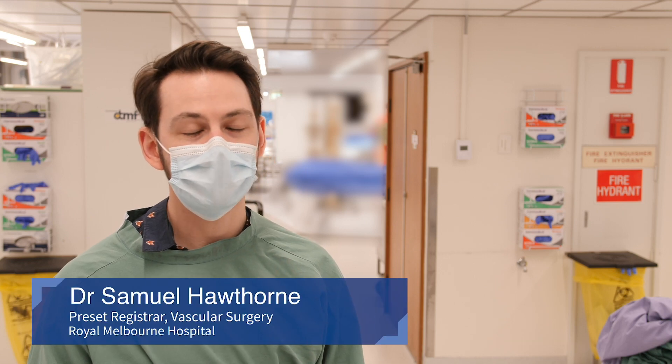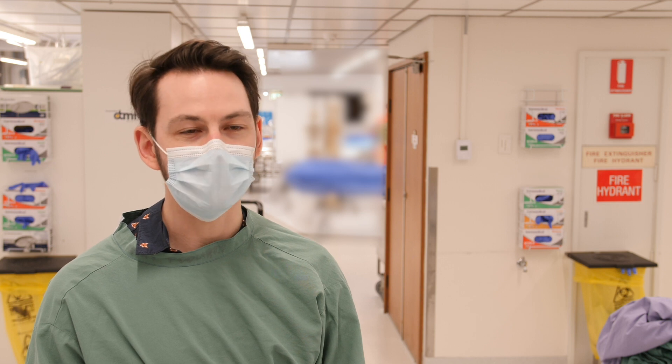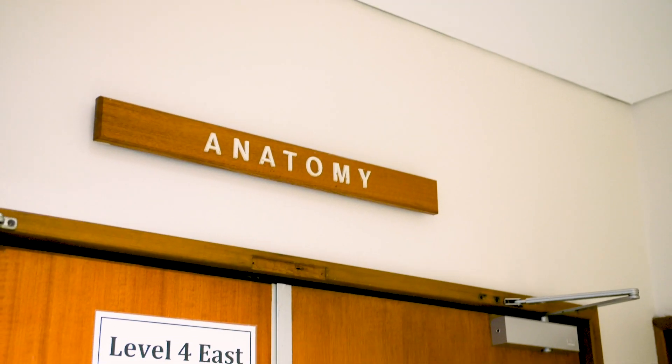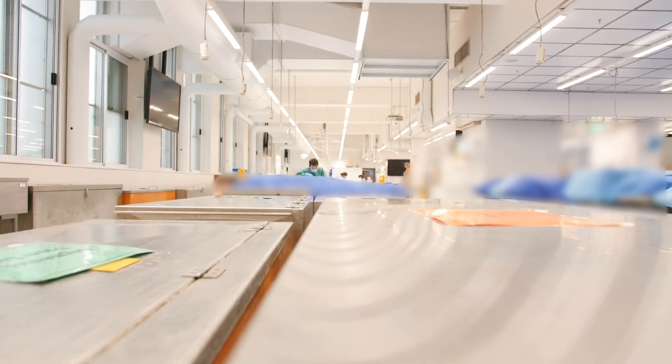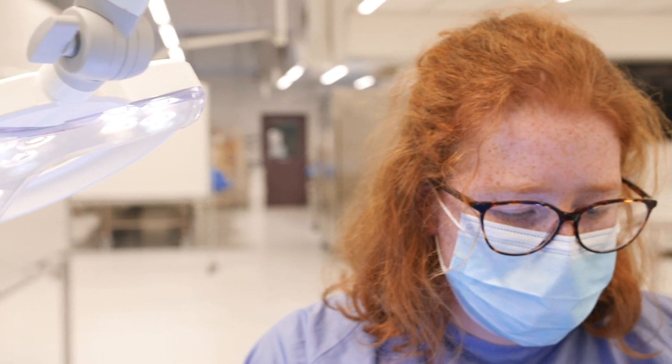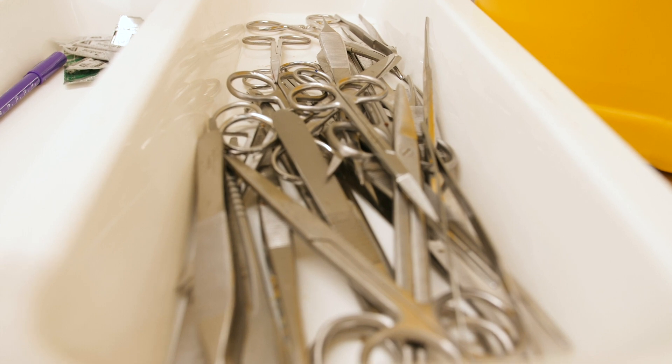My name's Sam. I'm working as a registrar in vascular surgery at the Royal Melbourne Hospital and have been doing so for the past year. Each of the students who take part in the Graduate Diploma Surgical Anatomy has the opportunity to have their own donor, which they will share with a few other students, allowing them to dissect through in a targeted manner in whatever area of surgical anatomy is of most interest to them.